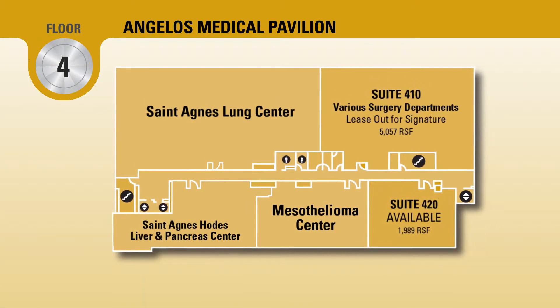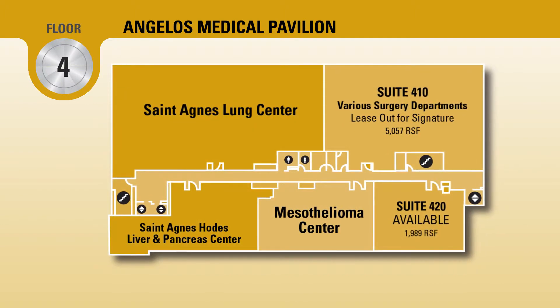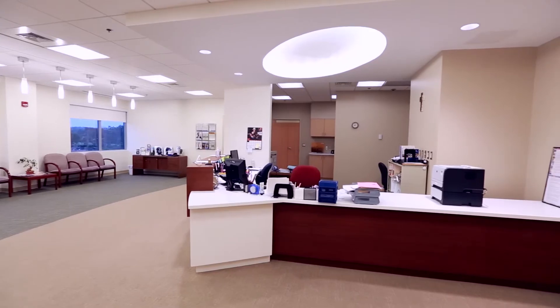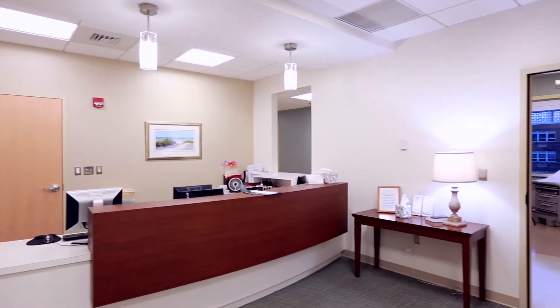Floor 4 houses other hospital programs, such as the St. Agnes Lung Center, Hody's Liver and Pancreas Center, and the Mesothelioma Center. Customized suites on this floor have their own well-lit waiting areas, exam rooms, physician offices, and staff areas.